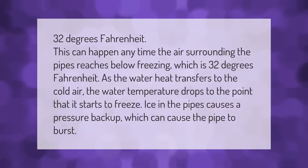Pipes can freeze anytime the air surrounding them reaches below 32 degrees Fahrenheit. As the water's heat transfers to the cold air, the water temperature drops to the point that it starts to freeze. Ice in the pipes causes a pressure backup, which can cause the pipe to burst.